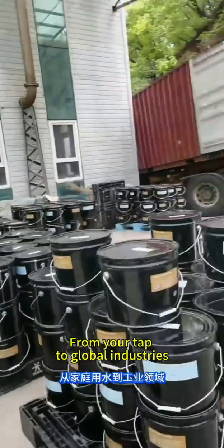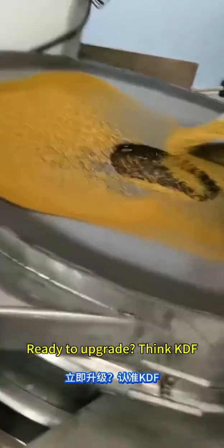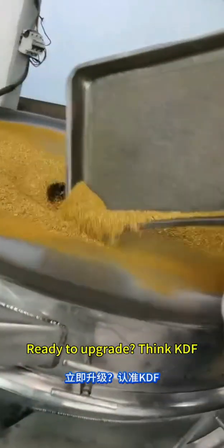From your tap to global industries, KDF makes water safer and smarter. Ready to upgrade? Think KDF.